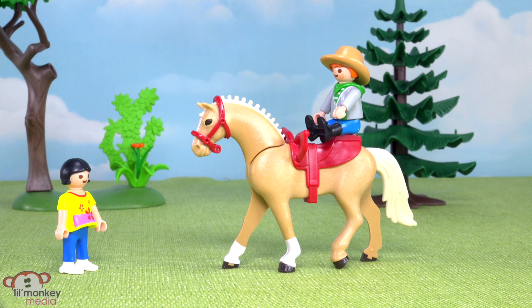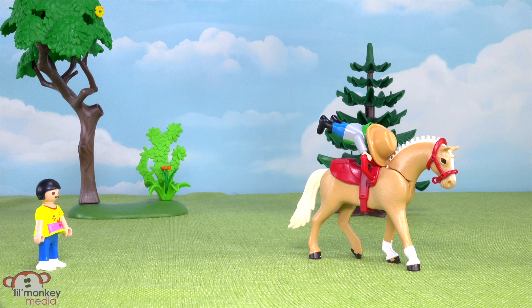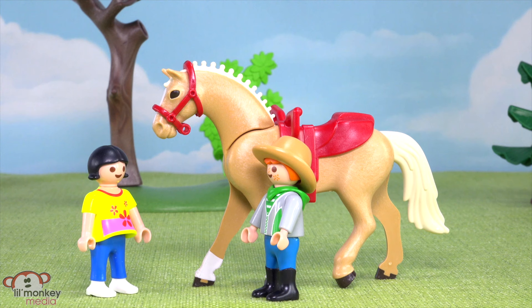All right, Jasmine, stand back and let's see what me and Marigold can do. Alley-oop! Whoa, Marigold! Tada! Well, how's that, Jasmine? Oh my gosh, that was amazing, Tex — and of course you too, Marigold!